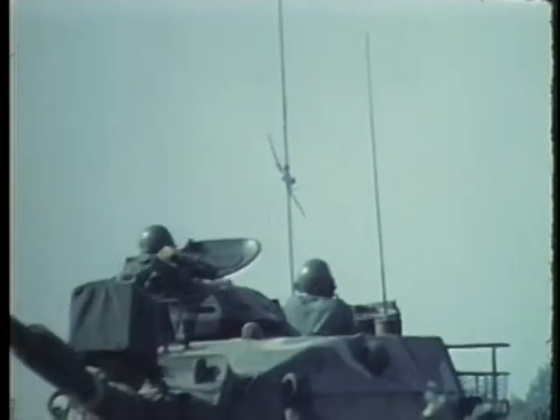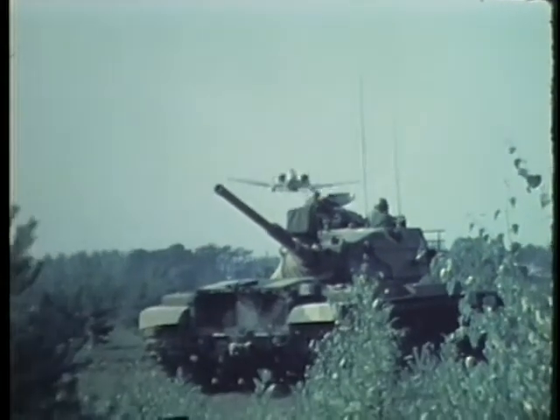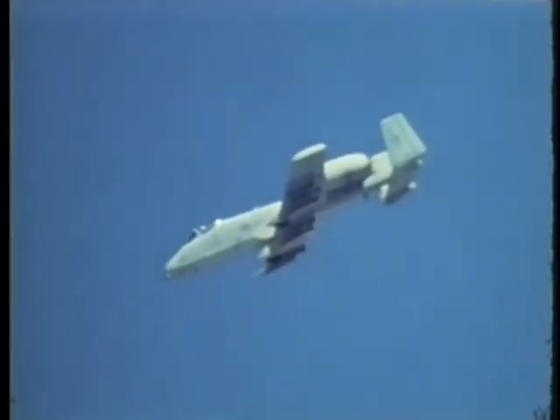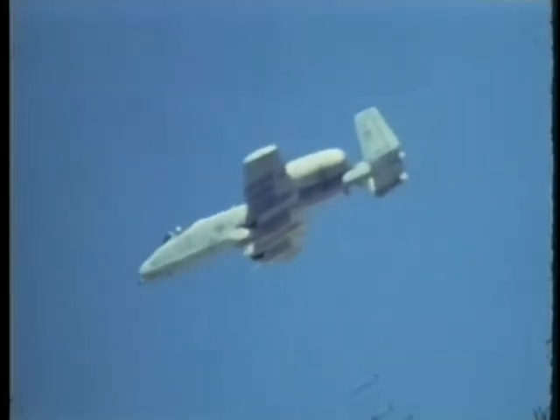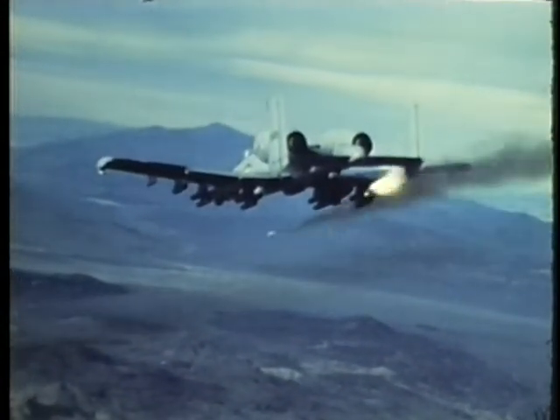Its cruising speed is 340 miles per hour for low altitude and low airspeed operation, where faster aircraft are less effective. This twin-engine single-seat aircraft can carry up to eight tons of mixed ordnance, including conventional bombs, rockets, and air-to-surface missiles, such as the Maverick.